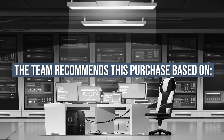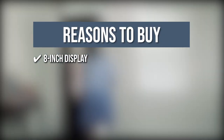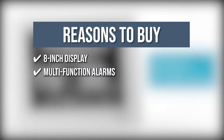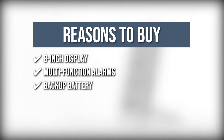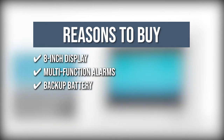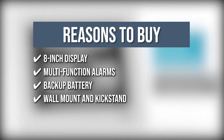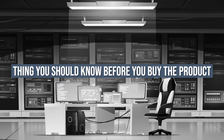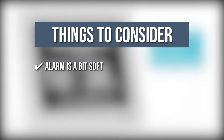8-inch display: it can be seen from all angles and up to 20 feet away. Multifunction alarms: it features 5 alarms that notify the user through wake-ups, reminders, and appointments. Backup battery: the clock features a backup battery just in case of a power outage, and it automatically sets the time to previous settings once the power returns. Wall mount and kickstand: you can conveniently place this clock on both the wall or by your bedside table. The thing you should know before you buy: the alarm is a bit soft for someone who is elderly since they have poor hearing.